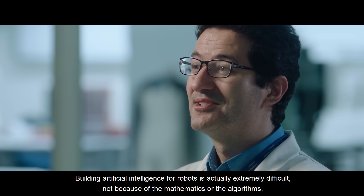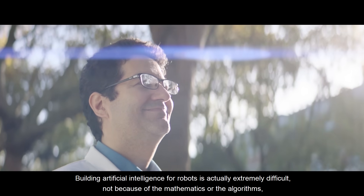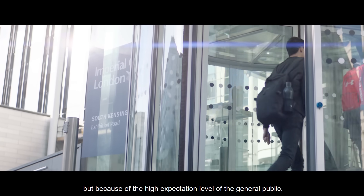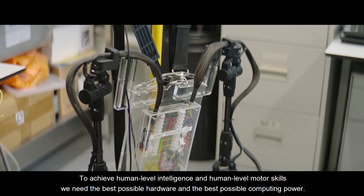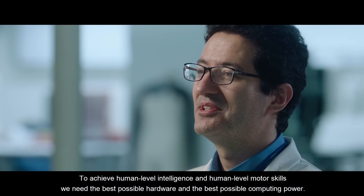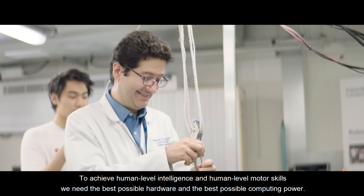Building artificial intelligence for robots is actually extremely difficult — not because of the mathematics or the algorithms, but because of the high expectation level of the general public. To achieve human-level intelligence and human-level motor skills, we need the best possible hardware and the best possible computing power.